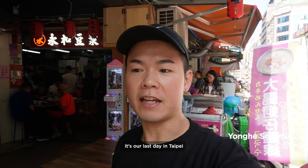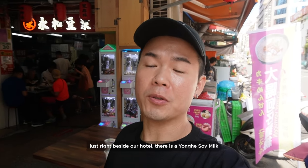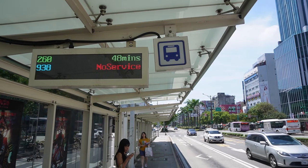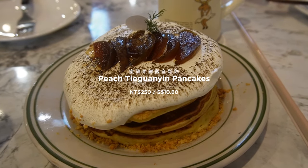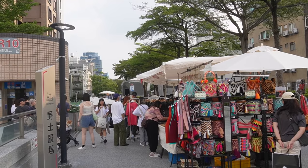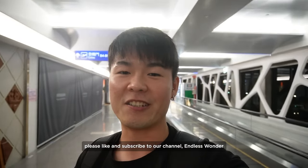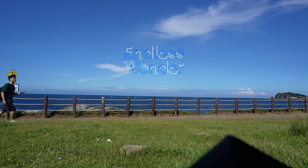It's our last day in Taipei and since we are staying at Ximending, just right beside our hotel there's a Yong He Dou Jiang to get our breakfast. It's the end of our trip! We'll see you in the next episode — please like and subscribe to our channel. Let's wonder, and we'll make more exciting videos. Bye!